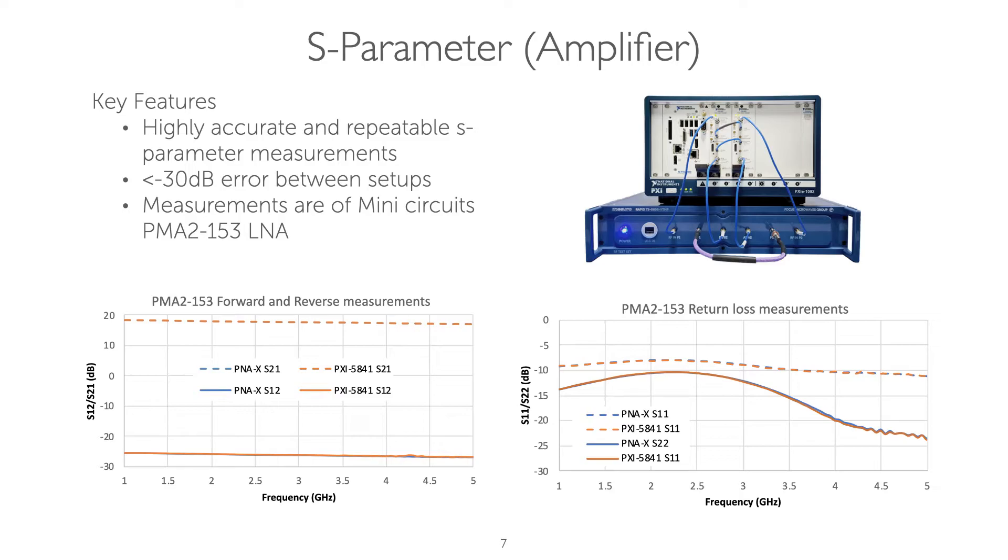In this example, we have again compared two S-parameter measurements, but this time on an amplifier. Again, we see great agreement between the RapidVT and the PNAX.